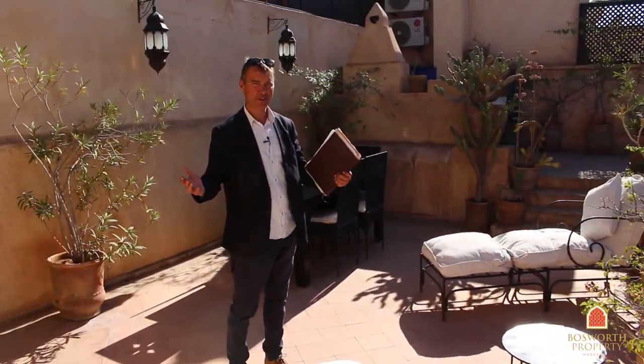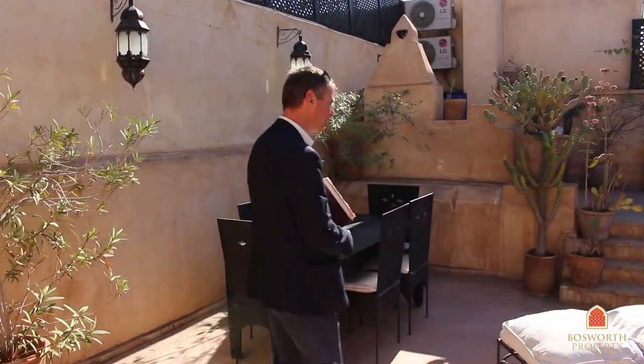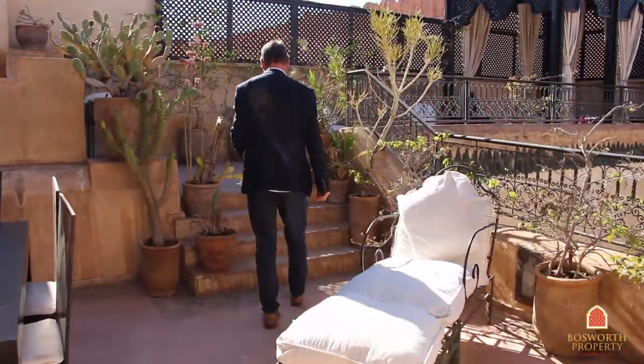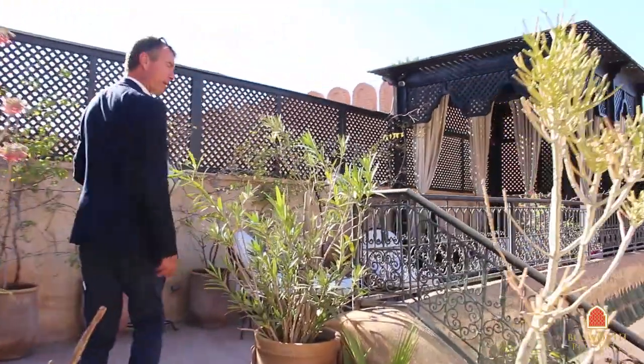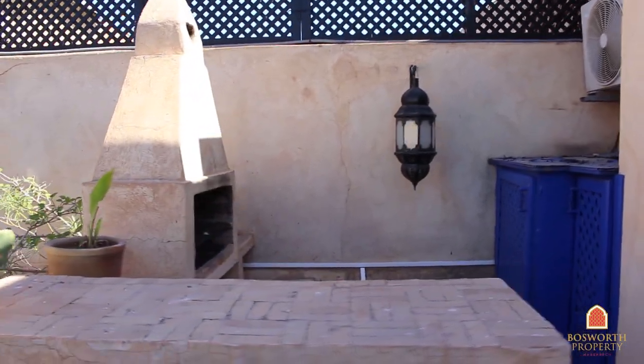So here we are on the terrace on another fabulous day here in Marrakesh Medina. As you can see, very comfortable, well appointed, all in natural tiles, bishmat. Three different levels, which is very nice indeed. And up here we have a little kitchen bar with a barbecue, and a very nice pergola over here as you can see.